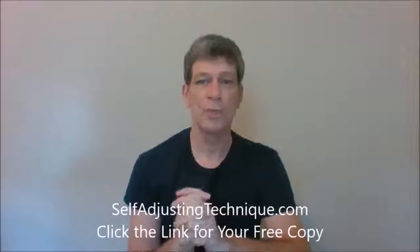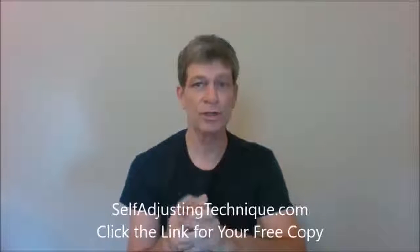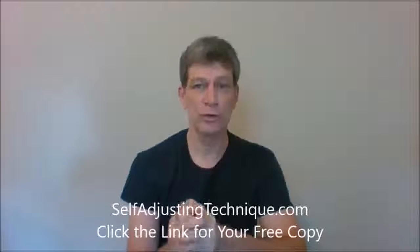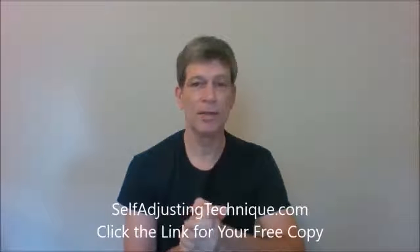When your back hurts you want the best and fastest treatment for your particular condition and you want it now. You can now find out exactly the best treatment for your particular issue, covering all different types of back pain and back pain secrets.